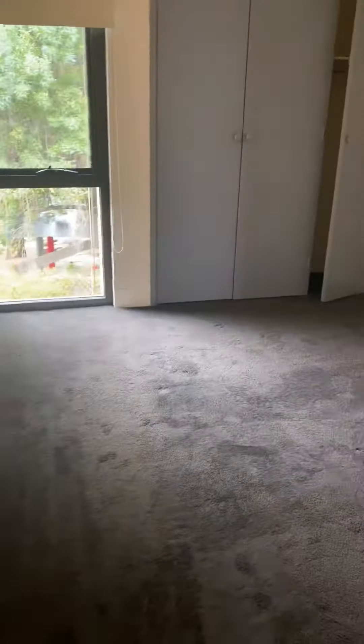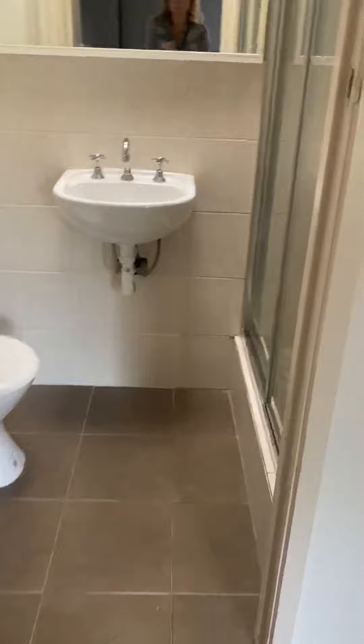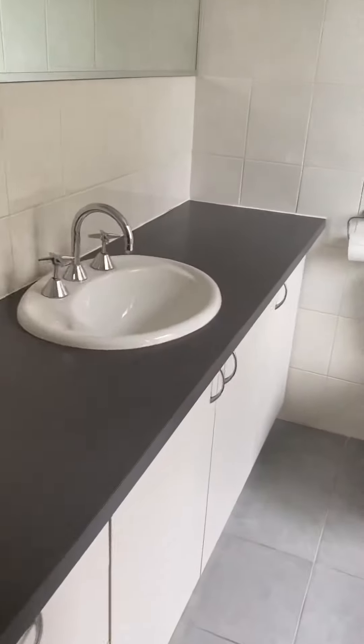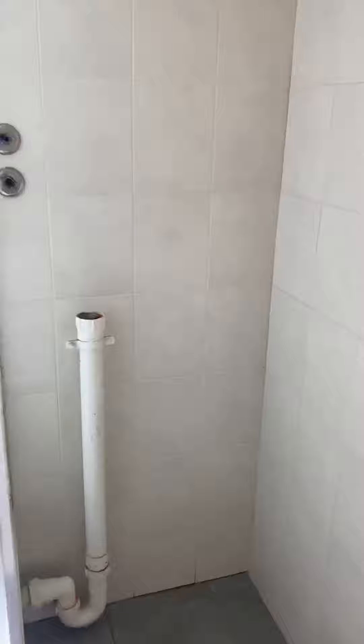Then we have the master bedroom, which also has built-in robes. And then we have a second bathroom with shower over bath and areas to put your washing machine, combined with your bathroom.